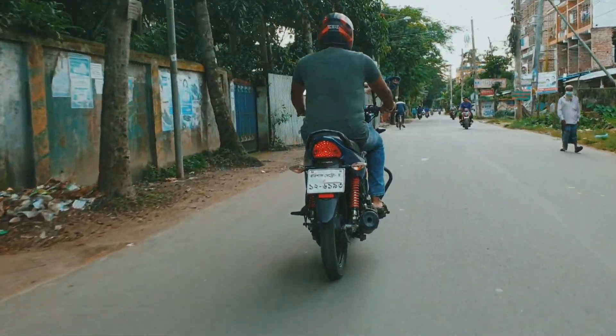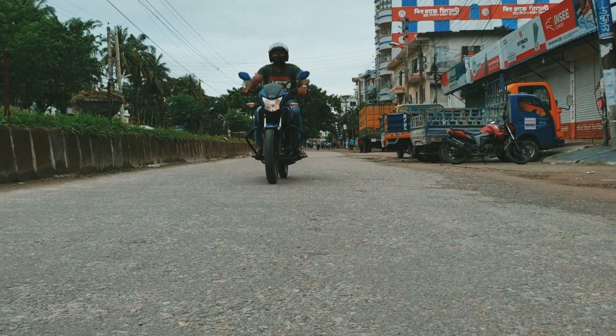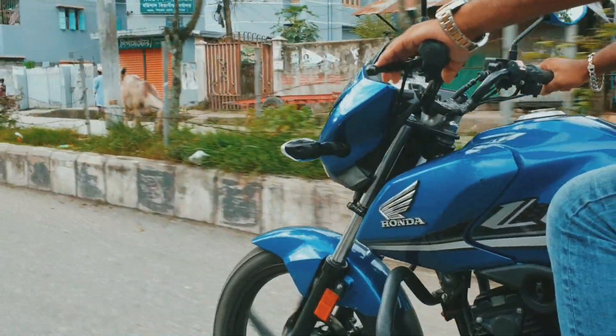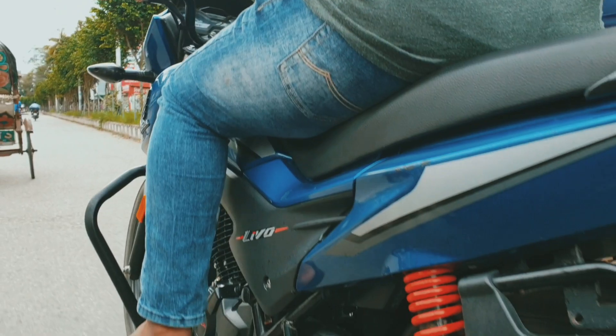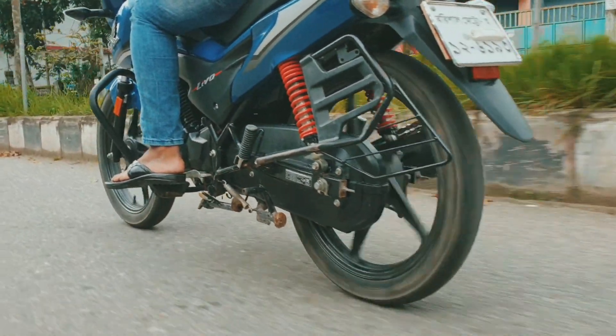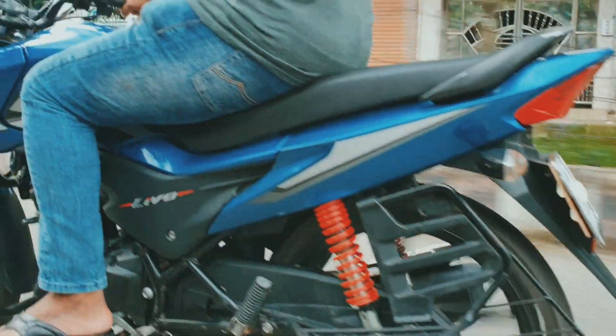If you want a good mileage bike, this will be very good. The asking price for this bike is 90,000 taka. Fresh condition bikes are available around 80,000. Compared to competitor bikes I have seen, this represents good sale value.